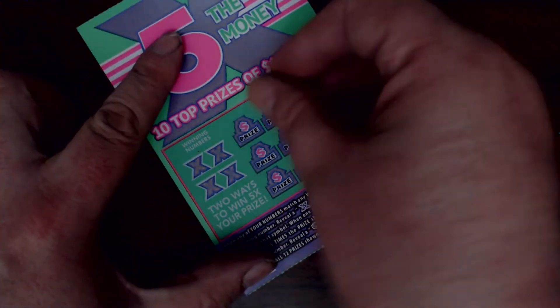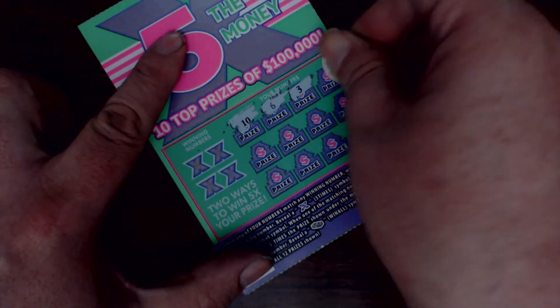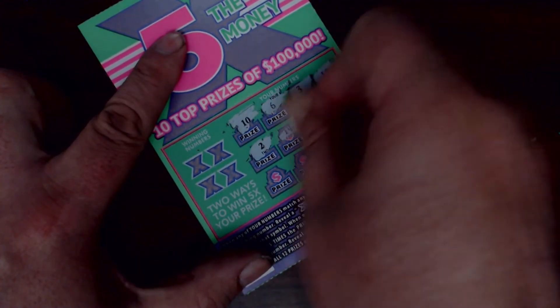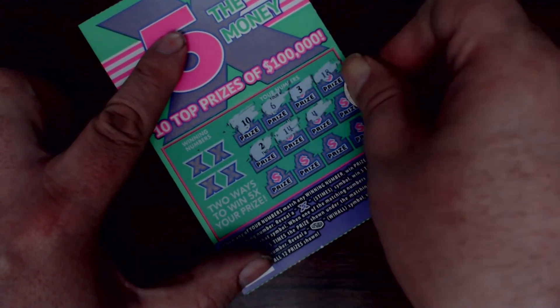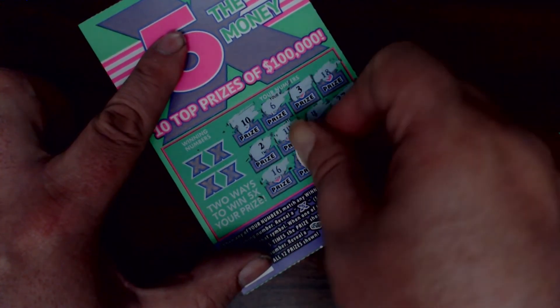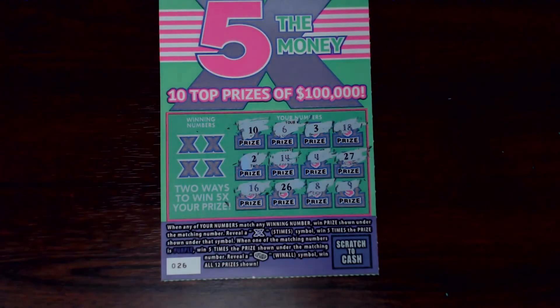Next up. We've got a 10, 6, 3, 18, 2, 13, 4, 27, 16, 26, 8, and a 9.